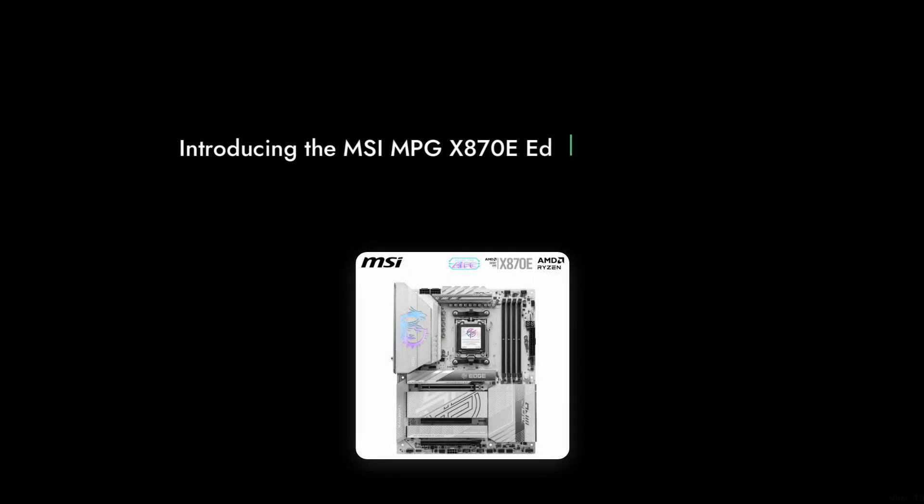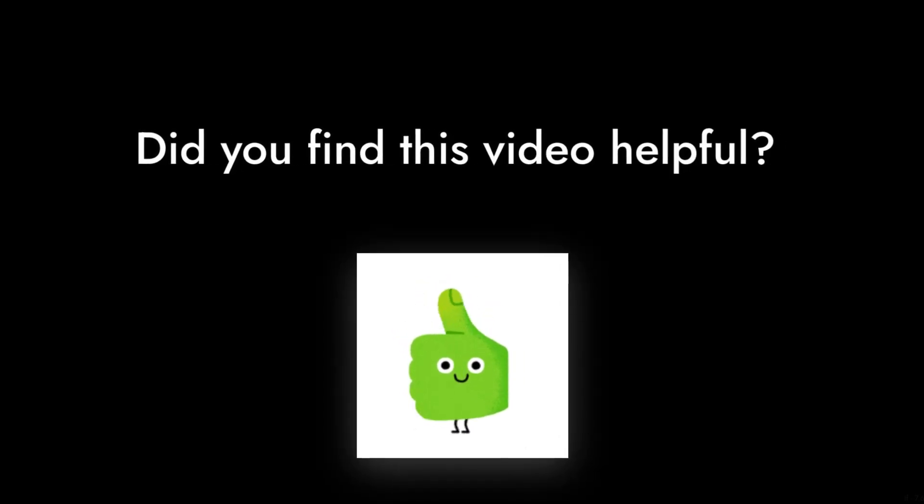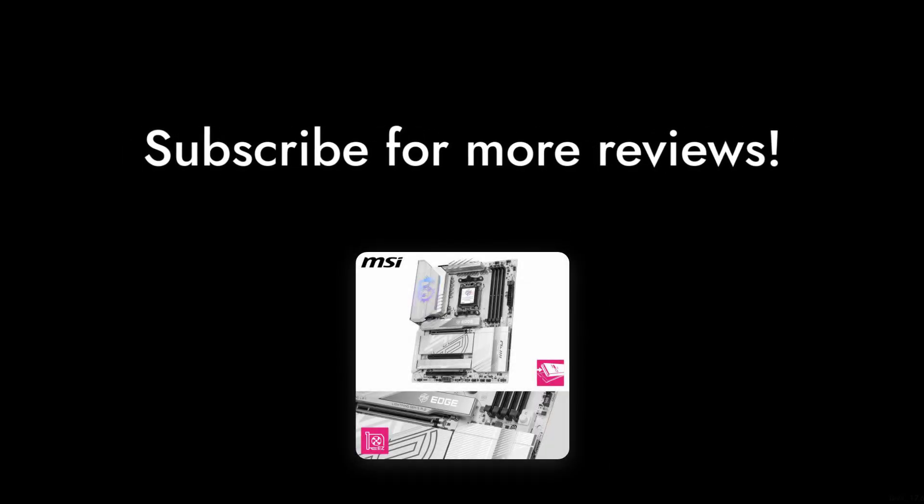So there you have it — six reasons to think critically about the MSI MPG X870E Edge Ti motherboard. If you found this video helpful, make sure to like and subscribe for more critical reviews. Until next time, happy building!